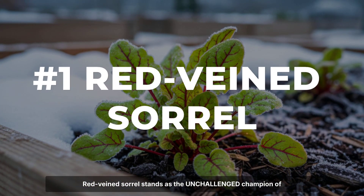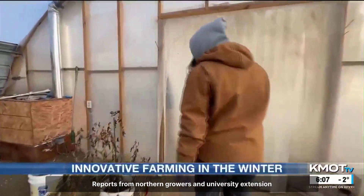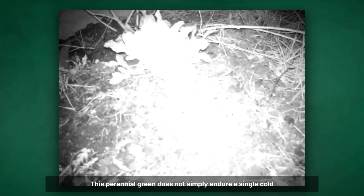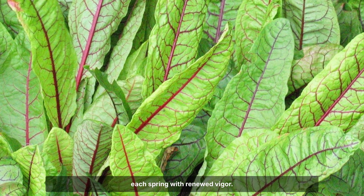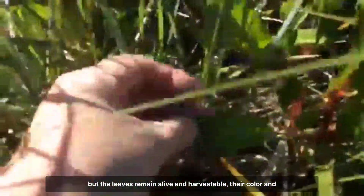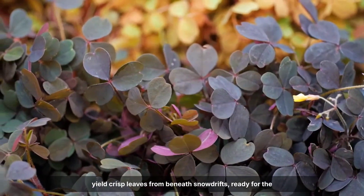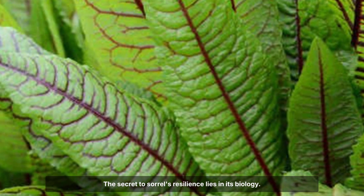Red-veined sorrel stands as the unchallenged champion of winter hardiness, quietly thriving where nearly every other green fails. Reports from northern growers and university extension agents confirm survival through lows of minus 20 to minus 30 degrees Fahrenheit, all without the need for any cover, mulch, or row protection. This perennial green does not simply endure a single cold snap — it weathers entire seasons of snow and ice, returning each spring with renewed vigour. In the depths of winter, sorrel's growth slows to a crawl, but the leaves remain alive and harvestable, their colour and tart flavour unchanged by bitter cold. Gardeners in Zone 3 and colder climates have noted that even after weeks of sub-zero temperatures, a careful tug will yield crisp leaves from beneath snowdrifts, ready for the kitchen when fresh greens are otherwise a memory.